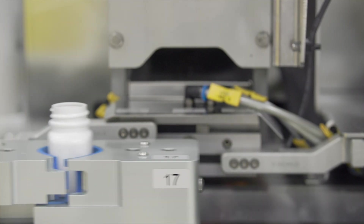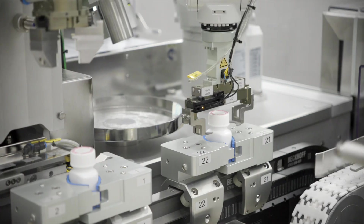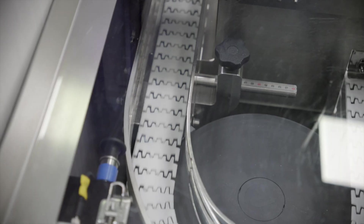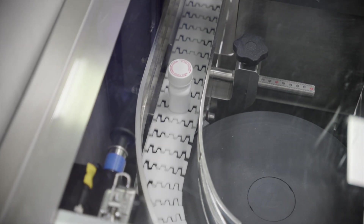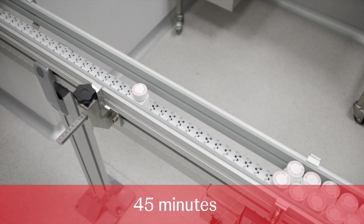We designed a line fully robotic without format parts, easy and fast to clean, with a unique integrated and advanced control system — just slightly less fast than current lines. This line is able to perform changeover in 45 minutes.